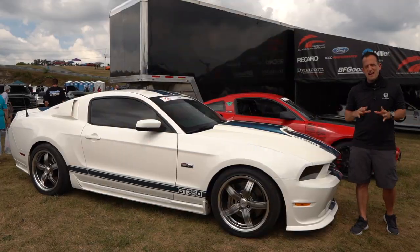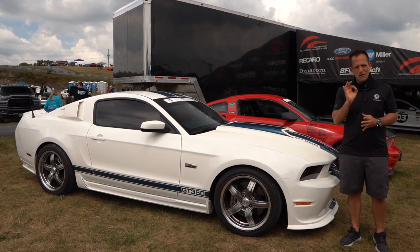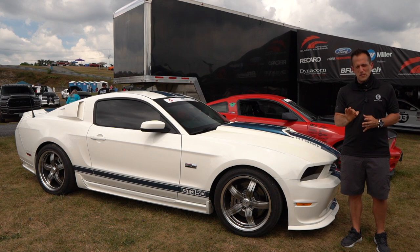Hey guys, what's up? It's Joe Rady from Rady's Rides. I'm here at the Carlisle Ford Nationals in Pennsylvania, walking around, and I came across something very, very special.